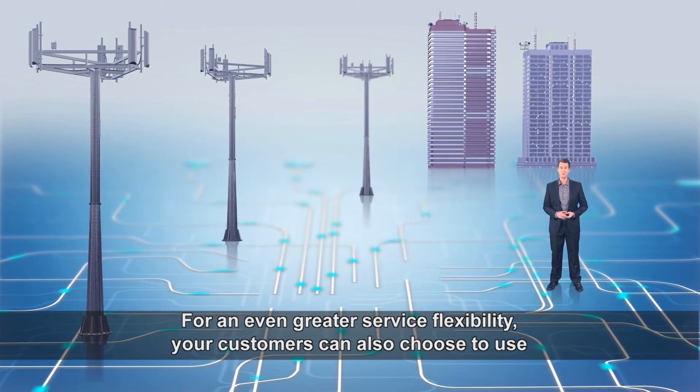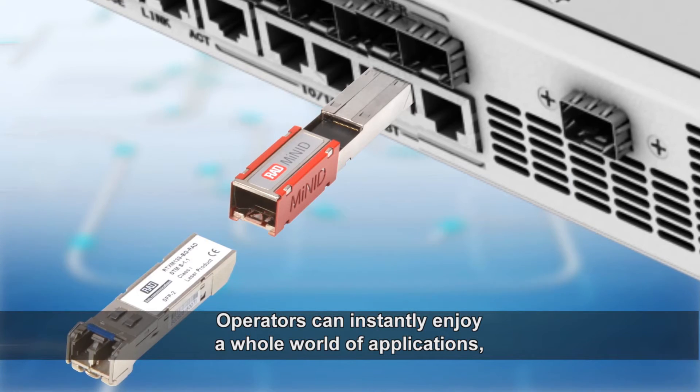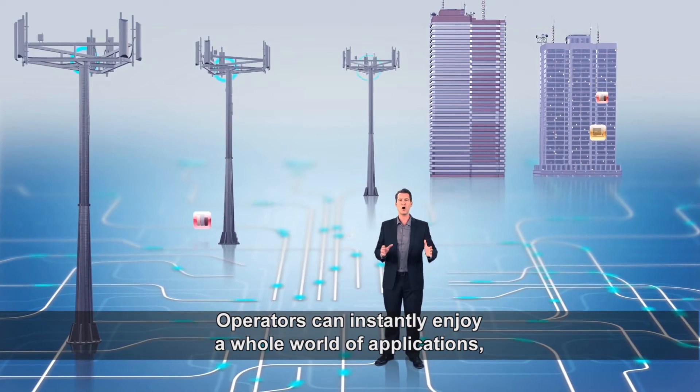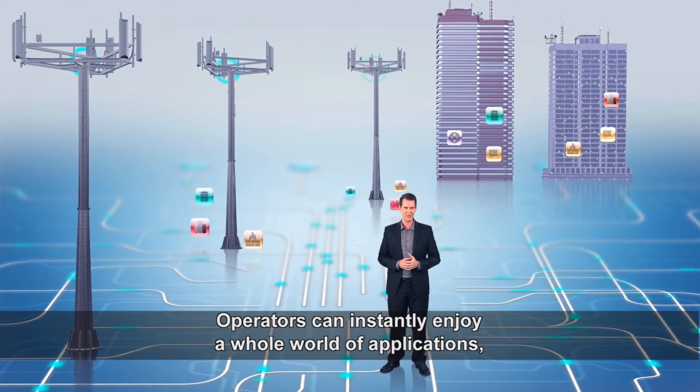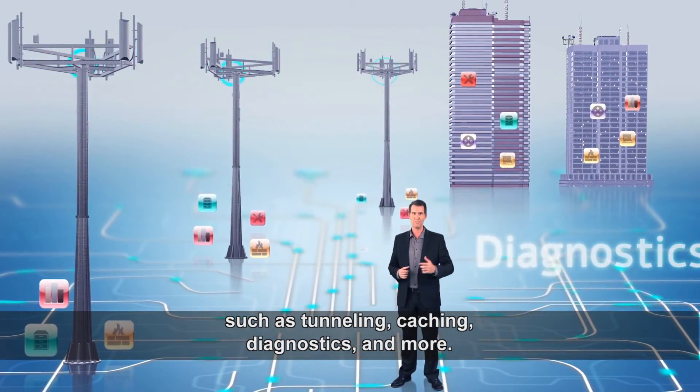For even greater service flexibility, your customers can also choose to use RAD's MyNeed Programmable SFP Sleeve. Operators can instantly enjoy a whole world of applications such as tunneling, caching, diagnostics and more.